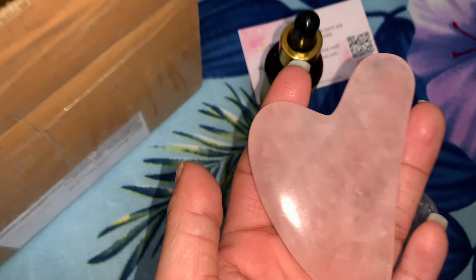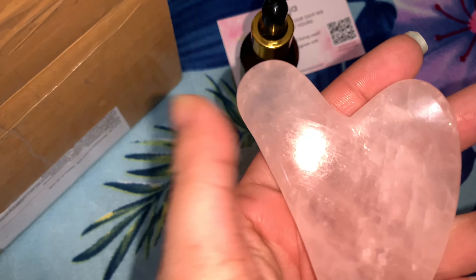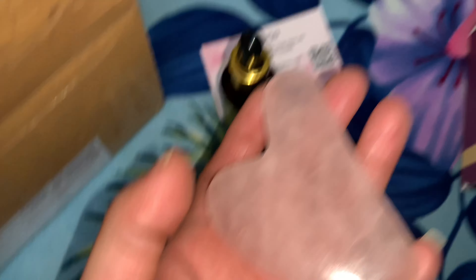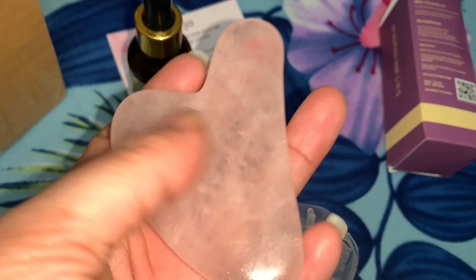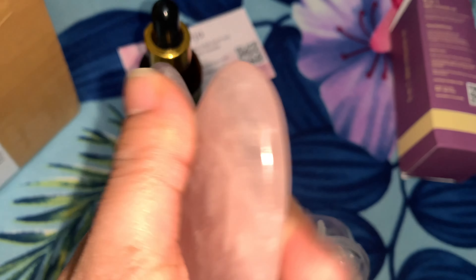Along with the oil, I also got a Guasha tool, which is basically used for massage. It has a little oily texture and gives a nice massage. It looks good and feels like a beauty product. I will teach you how to use it for massage and tell you the price as well.